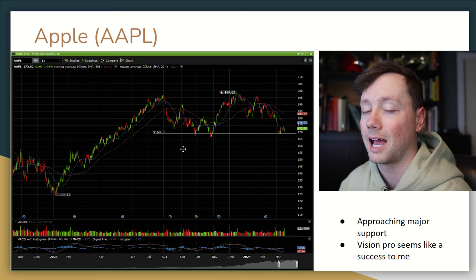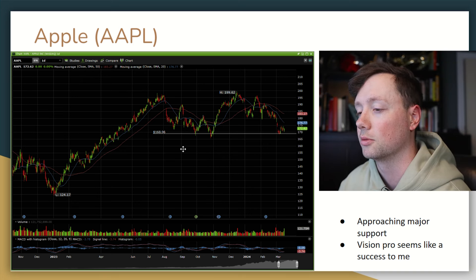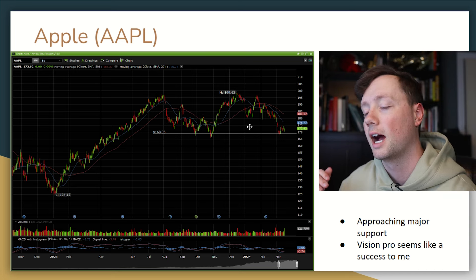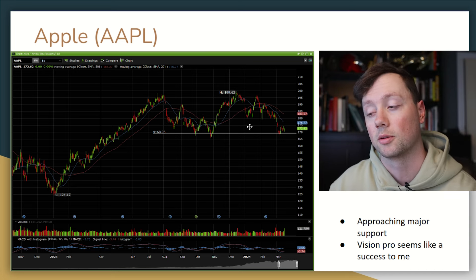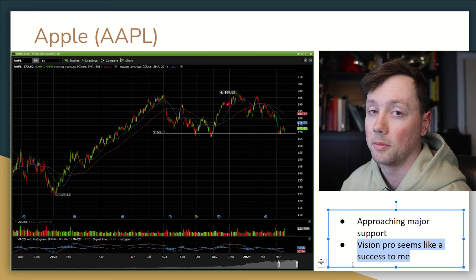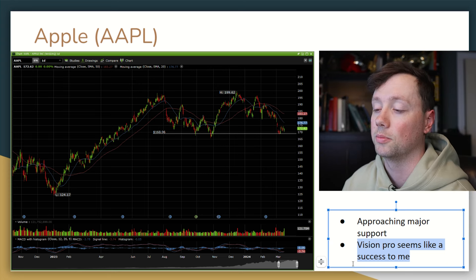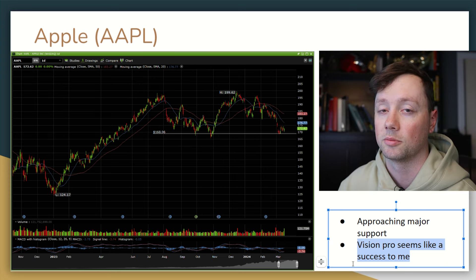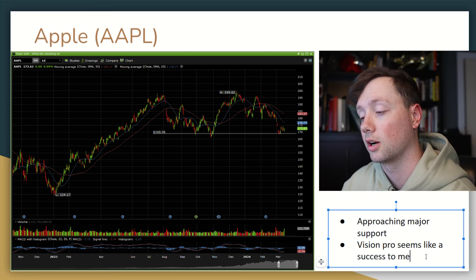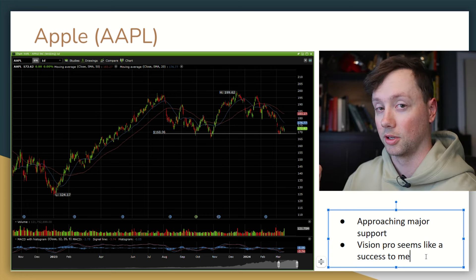The last company right now is Apple. I'm looking at increasing and buying more shares — it is currently sitting on support at $170. They're one of the best run companies in the world and to me the Vision Pro seems like a massive success. I've talked to a couple of people that have bought it and everybody seems to like it, and people are talking about it differently than they're talking about the Meta Quest.